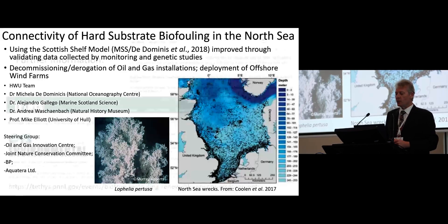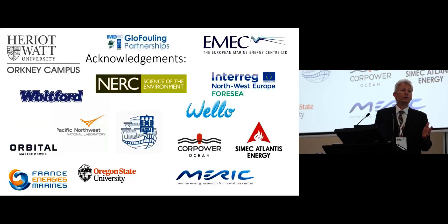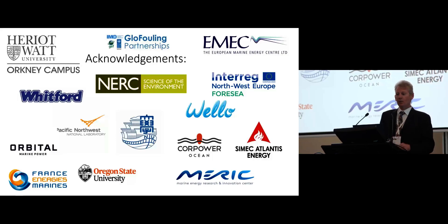If you have any interest in what I've been speaking about, we have papers on the topics and a webinar we organized about six months ago. Please speak to me if you have any further questions. I'd like to end with acknowledgments of the various organizations I work with, and special thanks to GlowFouling, to John, Violetta, and Lillian for the invitation to speak with you today. Thank you very much.